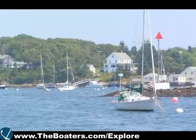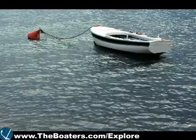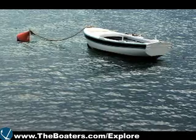Boaters should steer clear of both beacons and buoys for their own safety. Never tie your vessel up to a nav aid or anchor close enough to hide the aid from view of other boaters.